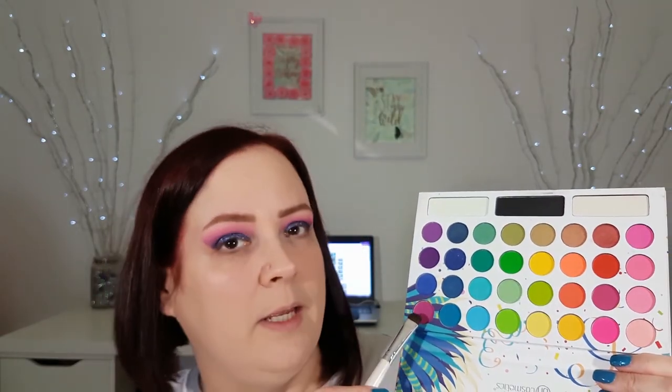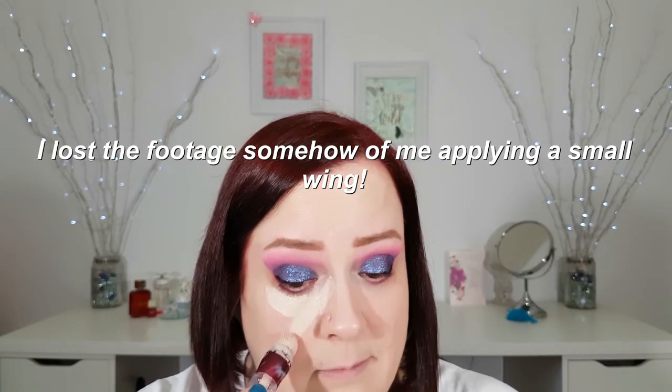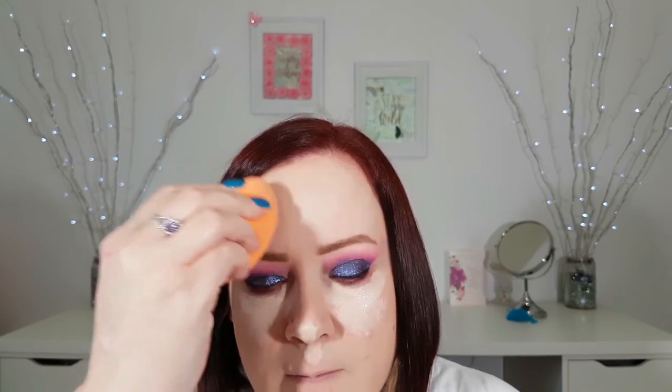Next I'm going to be taking this light purple and putting it into the lash line. As usual I forgot to do the concealer underneath my eyes — I like to try to do that before I put anything in the lash line, but for some reason I always seem to forget. Okay, so now I'm just going to set the concealer with my Cody Airspun.